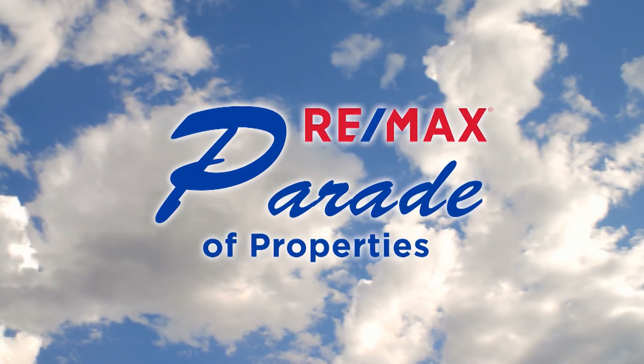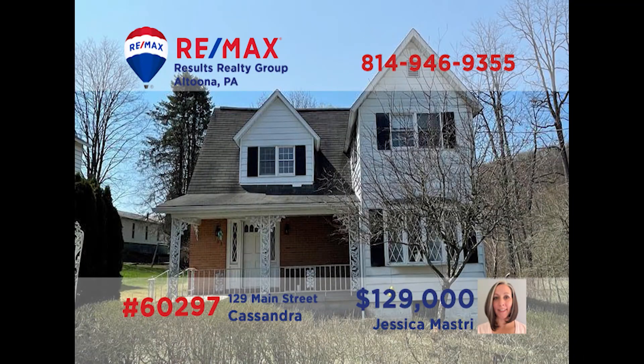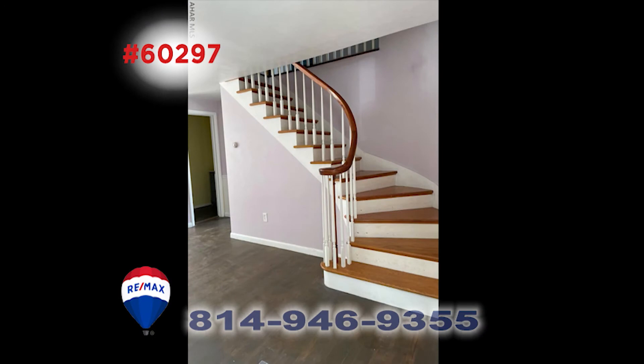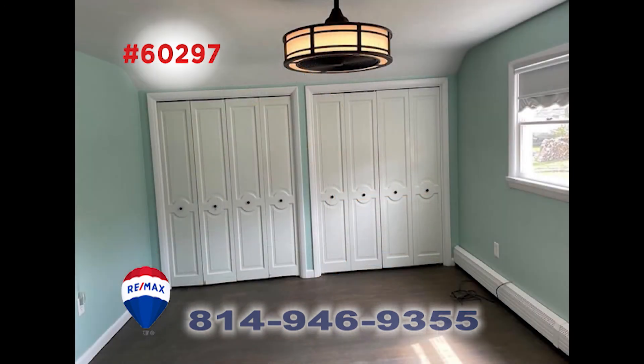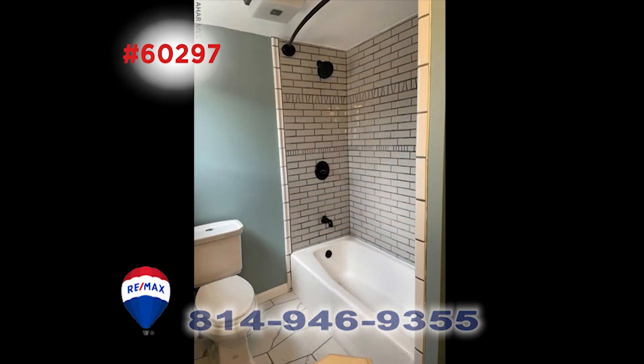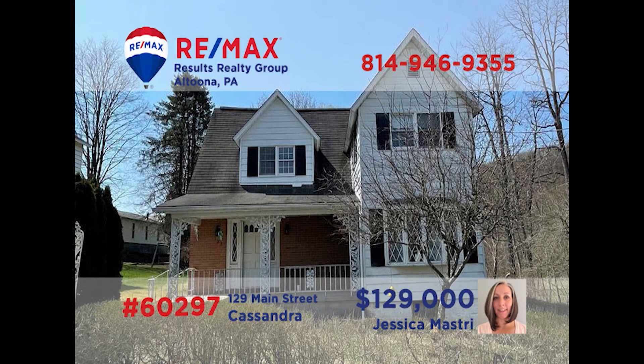Welcome back to the RE-MAX Parade of Properties. This charming home in Cassandraboro has many cool modern updates that Jess Mastery would love to show you. The large living room is perfect for any get-together. The unique curved staircase leads to the home's three bedrooms, which have a ton of closet space. The kitchen is loaded with nice features, as are the home's one-and-a-half baths. In addition to the interior features, there's a new deck. Call Jess today to see this one in person.